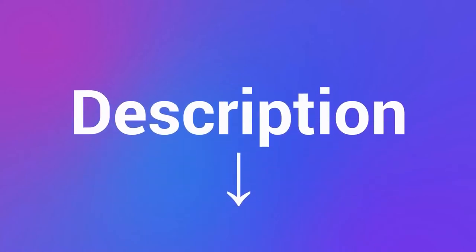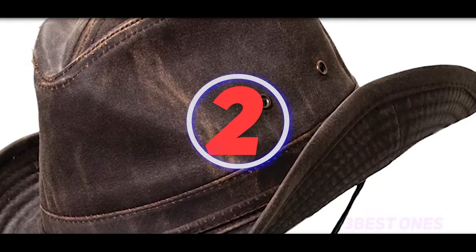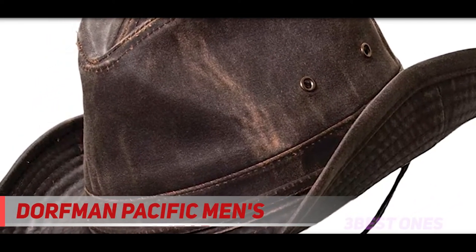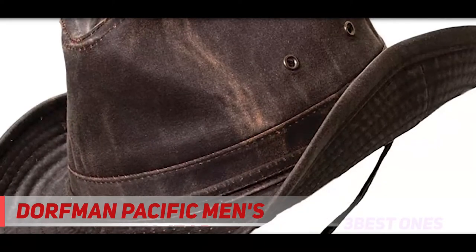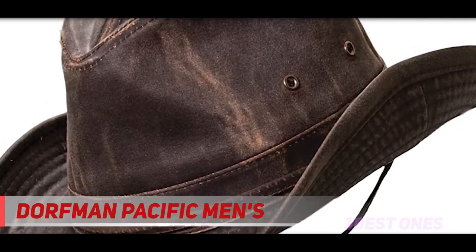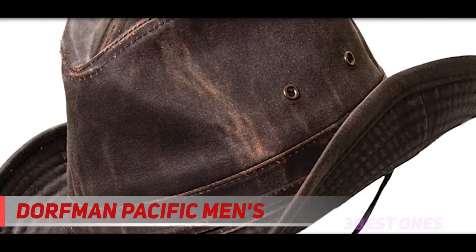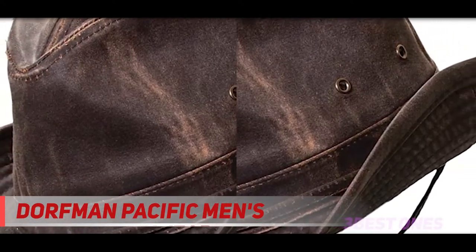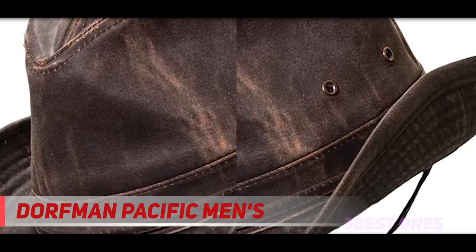Coming in at number 2: the Orfman Pacific men's Outback Hat. Whether you're working or playing outside, this weathered outback hat gives you excellent protection from the elements while also making you look great. It includes an adjustable chin strap for securing the hat during strong winds.